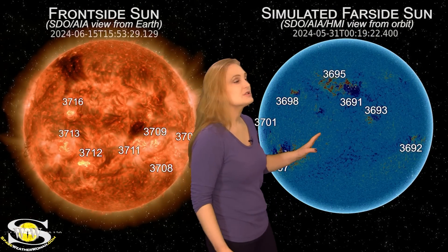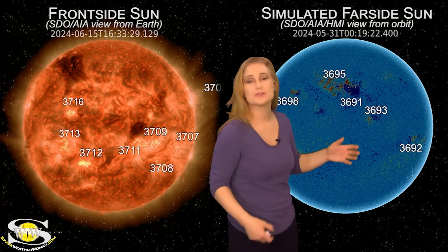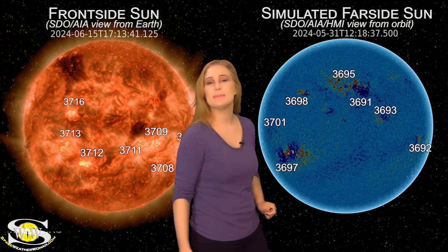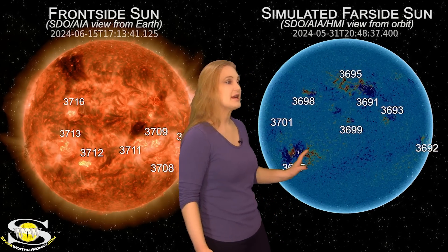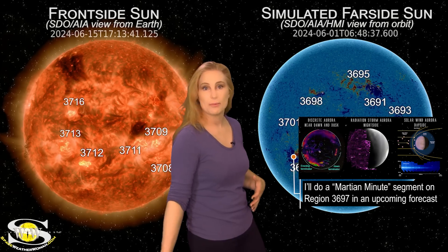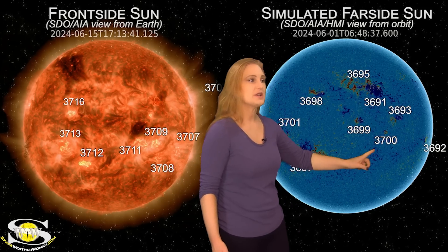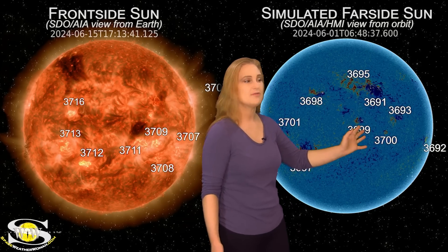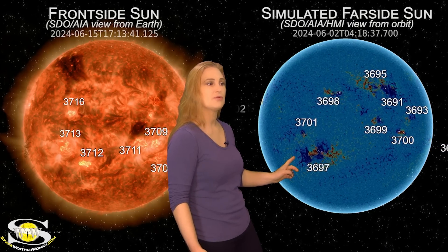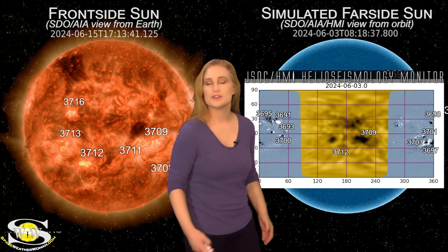Taking a look at our far-sided sun — since STEREO-A is currently viewing the same side as we are, we turn to HMI and AIA imagery from about two weeks ago to see what regions might be lurking on the sun's far side. Here's region 3697 on the far side creating havoc and shooting storms at Mars. But look at regions 3700 and 3699 — they have been developing quite quickly — and also regions 3701 and 3703, also developing quickly.